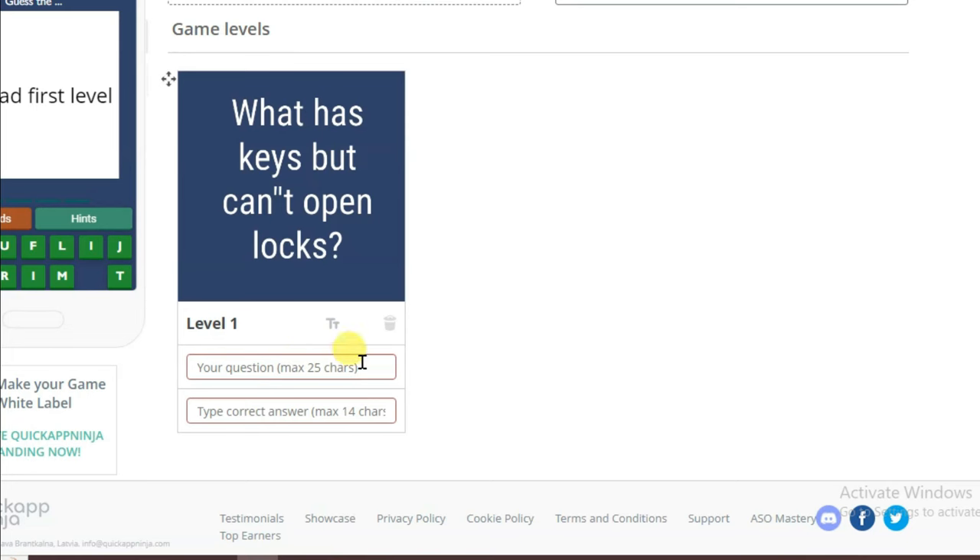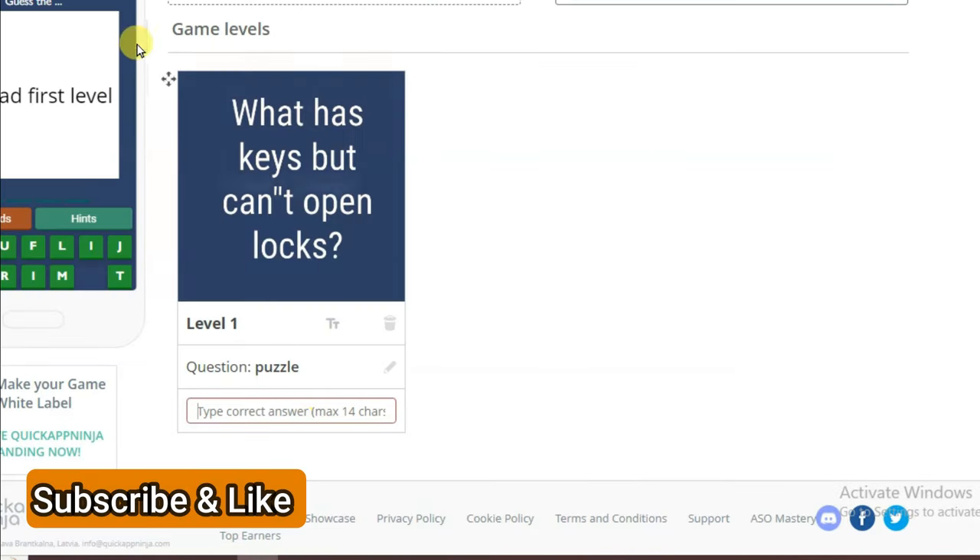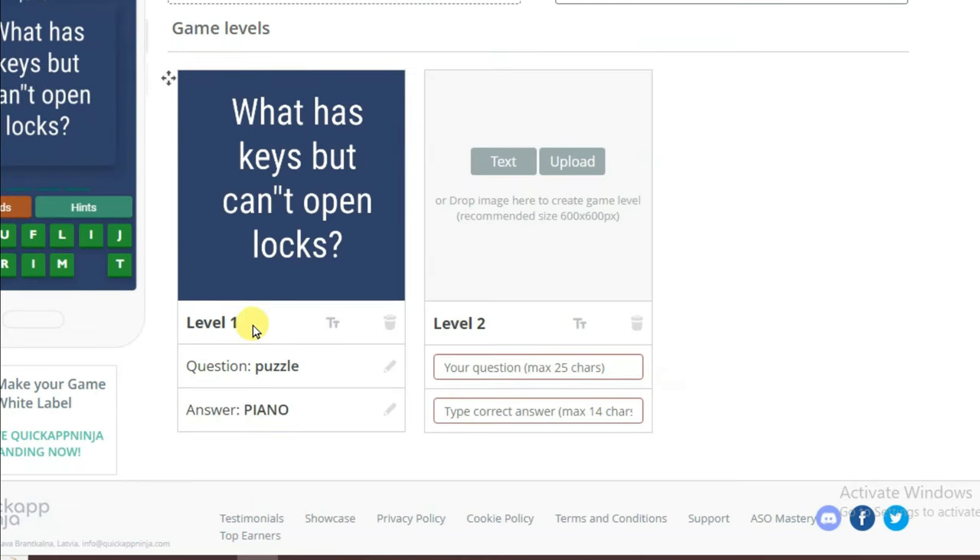Now you can type your puzzle and type your answer. You can go on ChatGPT and copy the answer, then go on the Quick App Ninja platform and paste that answer. I have successfully created level one.